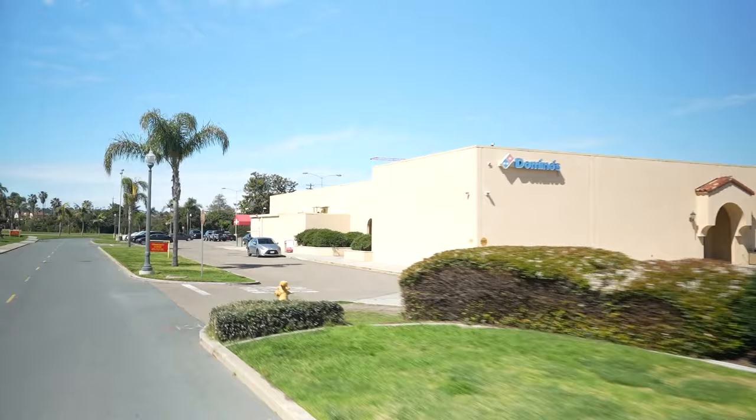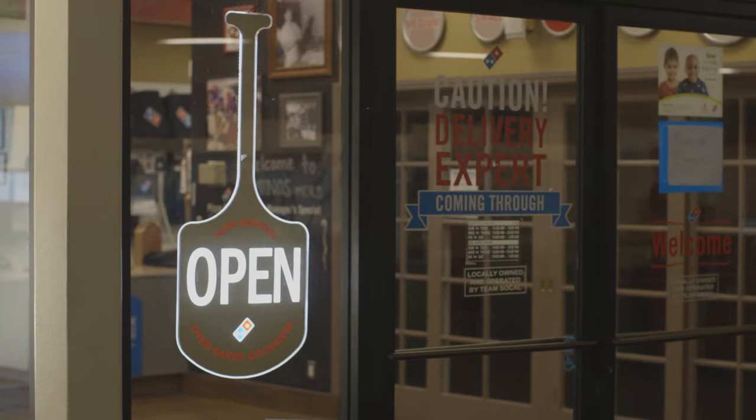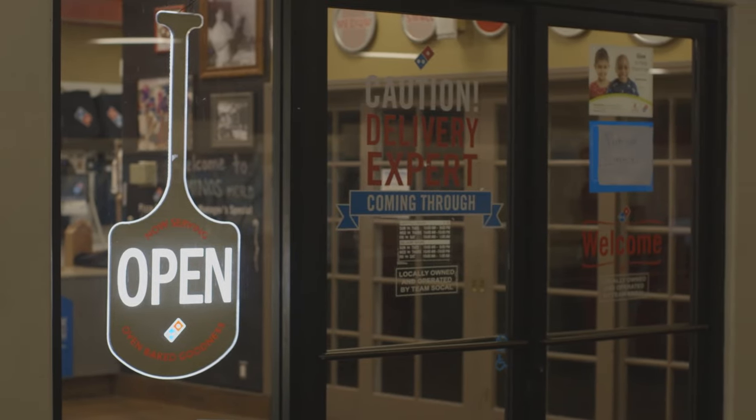Down the road, you will find a community center that contains an indoor seating area, a Domino's Pizza, a bowling alley, an arcade, and our very own Bulldog Tavern.